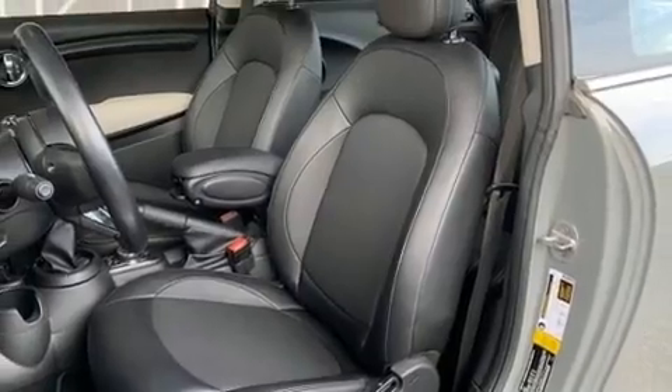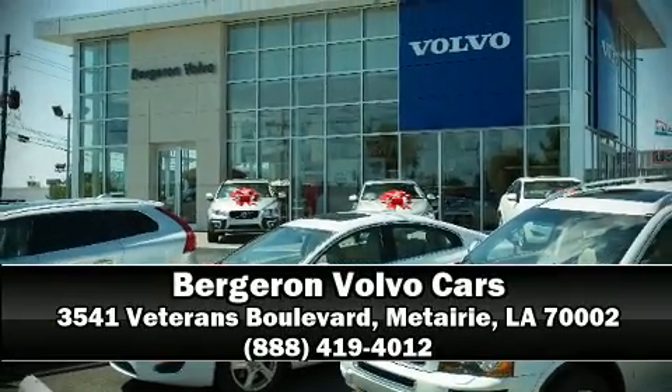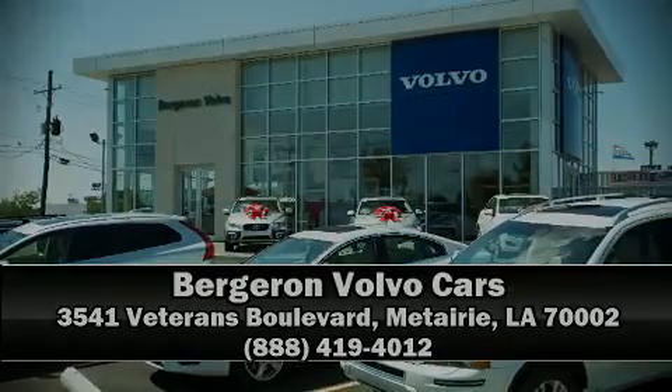Our sales staff will help you find the vehicle that you've been searching for. Please don't hesitate to give us a call. 1-2-1-3-4.